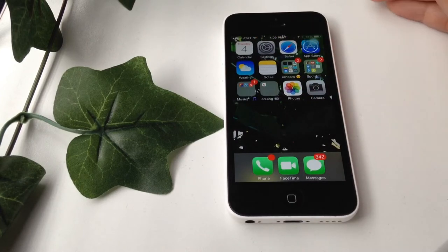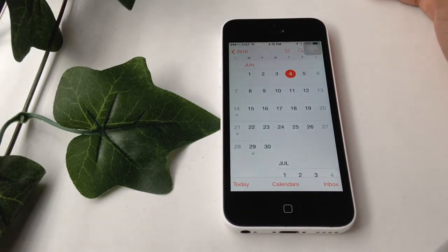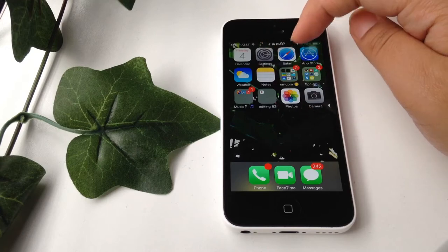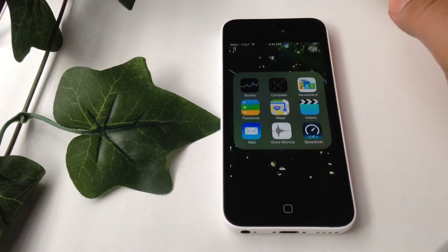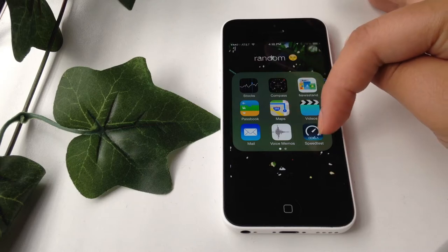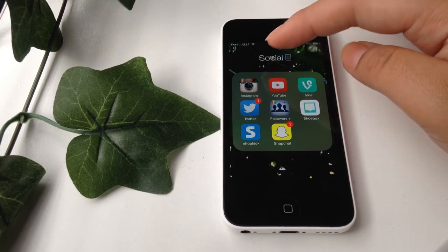I only have one page. To start off, the first things I have are: Calendar, and today is June 4th, 2015. Then I have Settings, Safari, App Store, Weather, Notes, and a folder called Random. Inside the Random folder I have Stocks, Compass, Newsstand, Passbook, Maps, Videos, Mail, Voice Memos, and Speed Test, which I don't know what that is so I'm probably going to delete it.